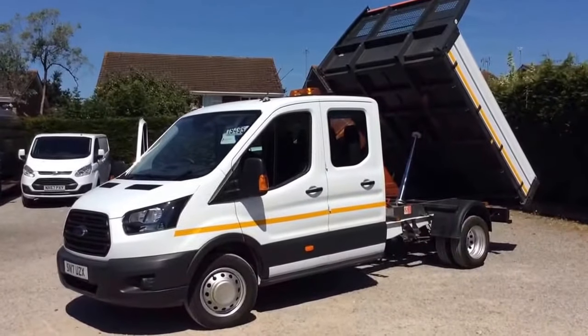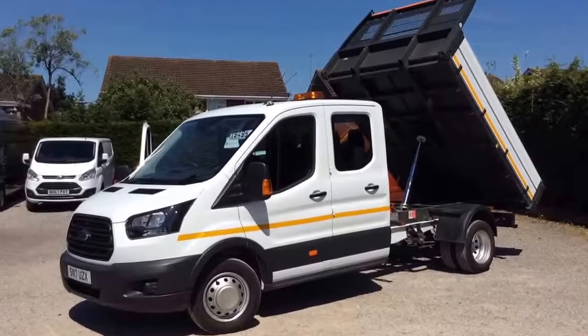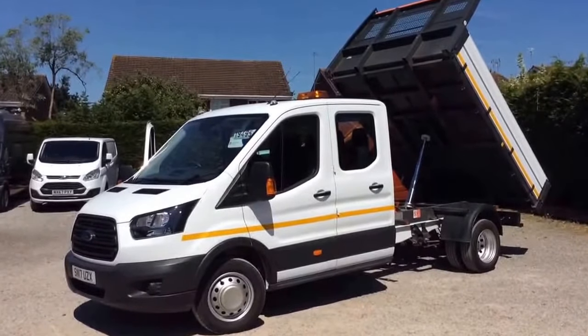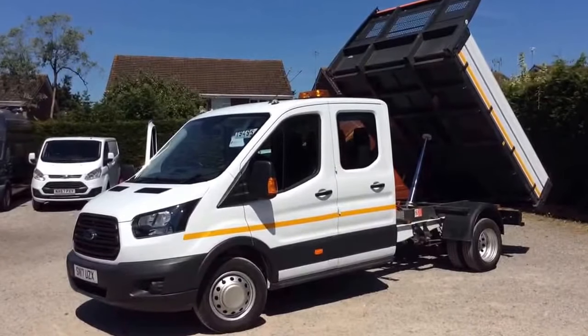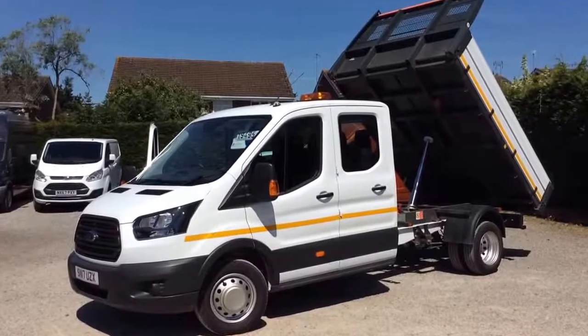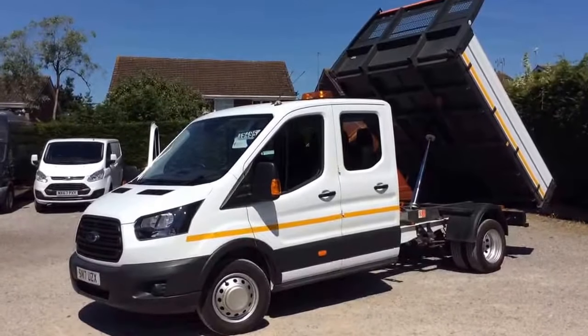Hi, for sale here we've got a Ford Transit 350 L3 double cab tipper, one stop shop factory tipper body. It's a frozen white base model, March registered on a 17 plate, done 9,500 miles — so nice miles — plenty of warranty left as well, Ford warranty to March 2020 when it's three years old.